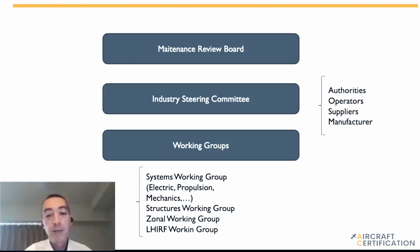Those working groups, by using the MSG3 methodology, review each part of the aircraft using each one of the four approaches of MSG3 and identify all the maintenance requirements. There are multiple meetings where these groups get together and review the systems, structures, zones, and lightning protections on the aircraft — covering electrical, propulsion, mechanics, flight controls, structure, zonal, and lightning. At the end, the working groups submit results to the Industry Steering Committee, which reviews and accepts them, then provides the results to the Maintenance Review Board as part of the certification.